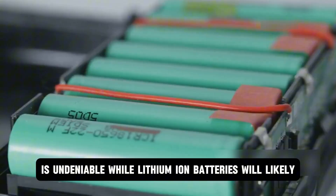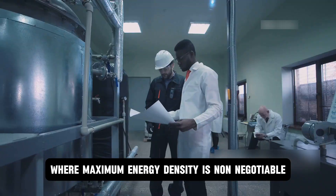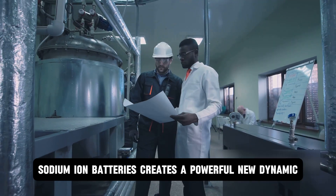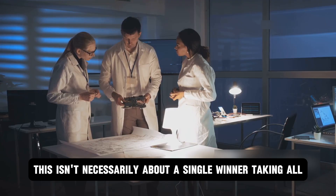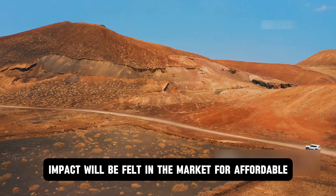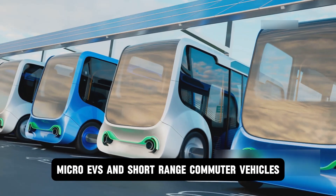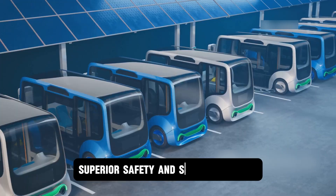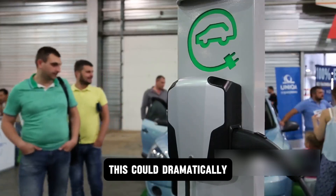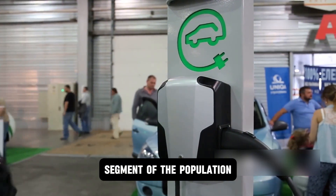While lithium-ion batteries will likely continue to play a crucial role in high-performance sectors where maximum energy density is non-negotiable, the advent of commercially viable, high-quality sodium-ion batteries creates a powerful new dynamic. This isn't necessarily about a single winner taking all, but rather about the right tool for the right job. The most immediate and profound impact will be felt in the market for affordable urban mobility — compact city cars, micro-EVs, and short-range commuter vehicles — where lower cost, superior safety, and sufficient range make sodium-ion batteries a perfect match. This could dramatically accelerate global EV adoption by making electric vehicles accessible to a much broader segment of the population.